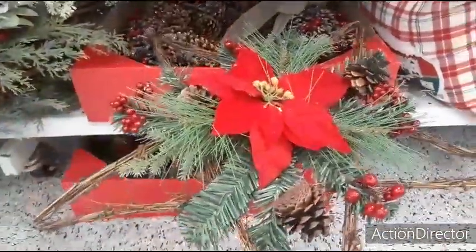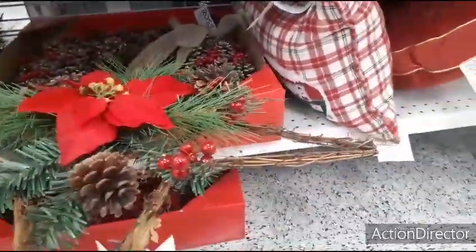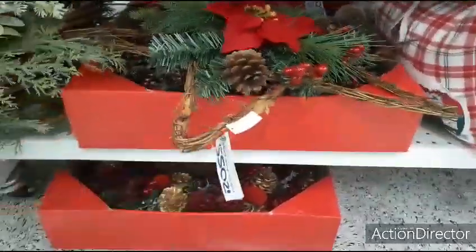They also have this cute star decor — just a poinsettia with pine cones, very simple, very cute — and this is going to be $12.99.